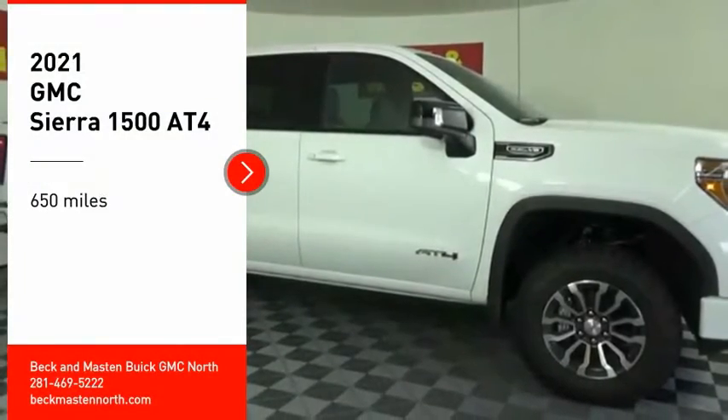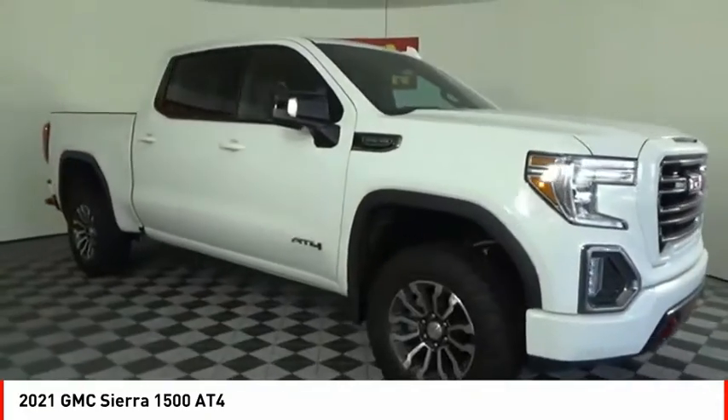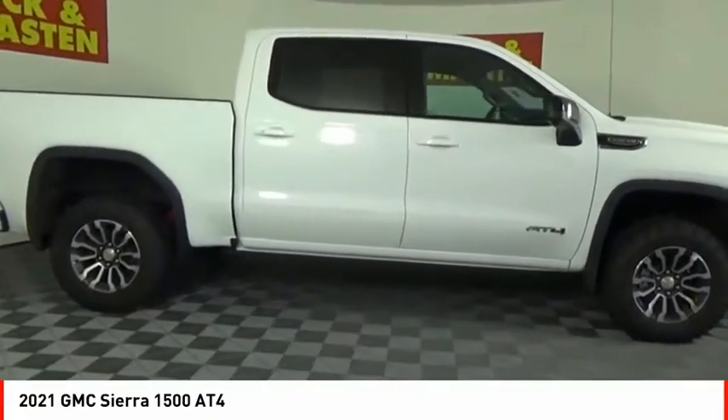We are pleased to show you the 2021 Sierra 1500. The GMC Sierra is a full-size pickup with all the functionality you could expect.